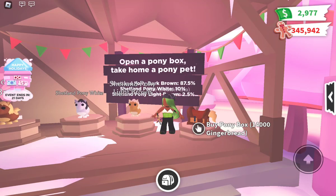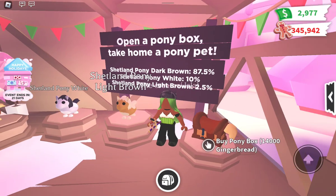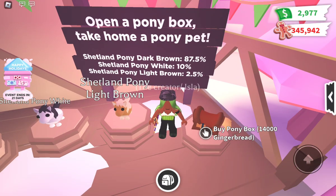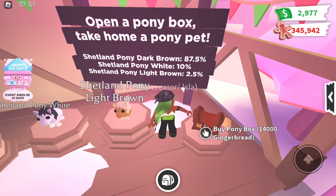Up next we have the Pony Box at fourteen thousand gingerbread. Is it worth it? Yes, because there are three different kinds of ponies you can get and they're all rare or higher — it's probably a great deal. The percentages are: 87.5% for the dark brown pony, 10% for the white pony, and 2.5% for the light brown pony. You could get a legendary pet for just fourteen thousand gingerbread if you're lucky.